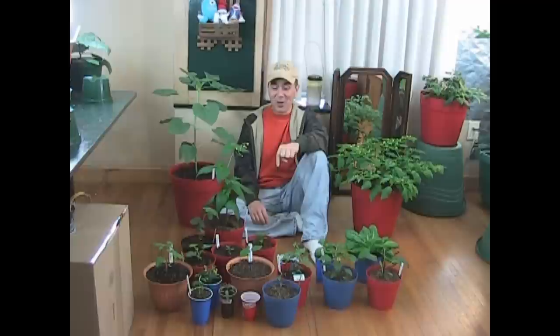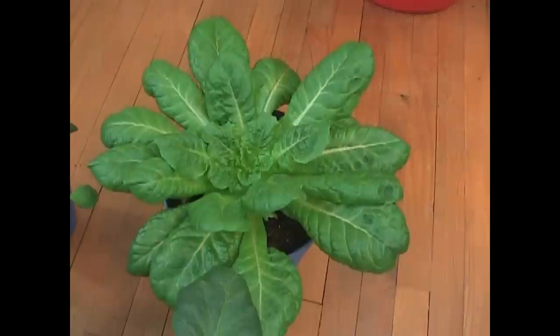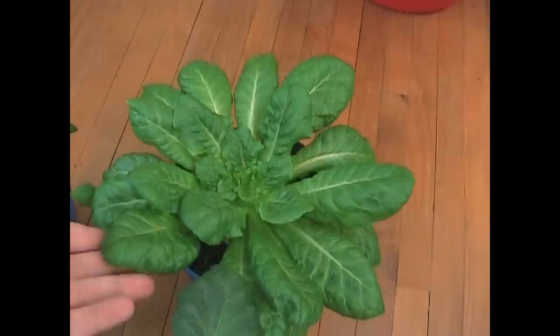Let me show you what I have going on right here in the house. First one up on the roster is butter crunch lettuce. Nobody sent me these seeds, but I wanted to show you anyway because it's doing really well inside and I think it deserves a shout out, mainly because you probably won't see it again. As fast as I've been eating this thing, it's probably going to be gone before I do another video. Every time I come up to the room to water my plants, once a day, I eat a couple of leaves and it's putting out as many as it can to try and keep up, but I'm winning the race.